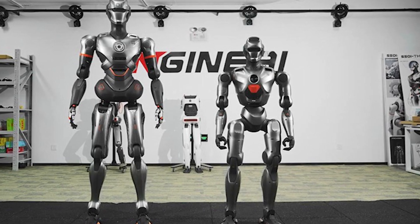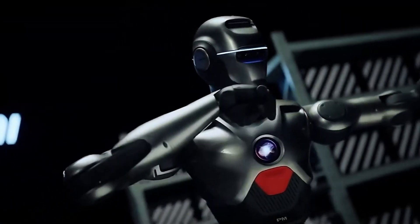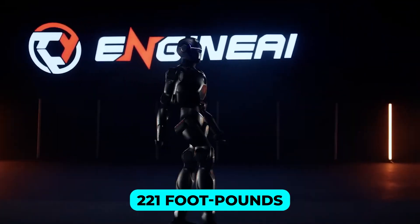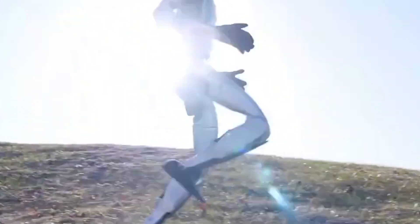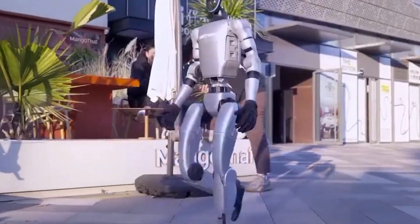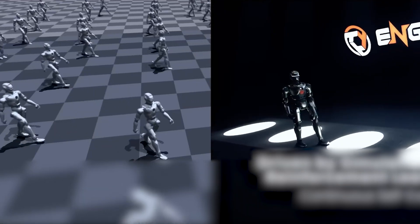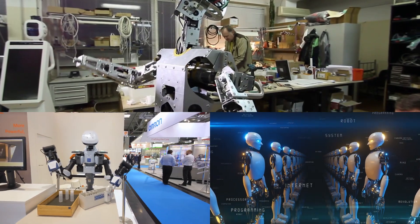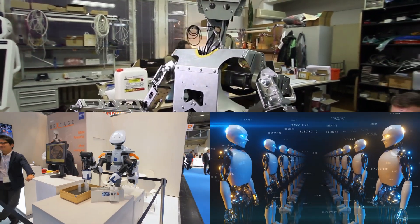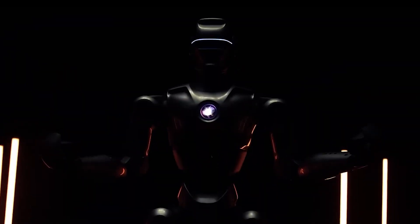A discussion about humanoid robots wouldn't be complete without touching on torque, an often overlooked but crucial aspect of performance. The PM01's knee joint delivers an impressive maximum torque of 221 foot-pounds, far outstripping the Unitree G1's 66 foot-pounds. This difference in torque capacity translates into real-world versatility — the PM01 can handle heavier payloads, perform more dynamic actions, and tackle tasks requiring a combination of strength and precision, whether lifting objects, performing fine manipulations, or supporting other robots in collaborative tasks.